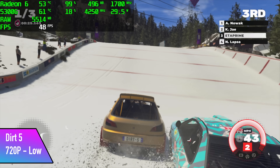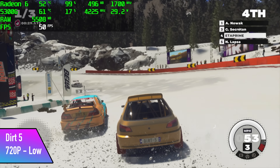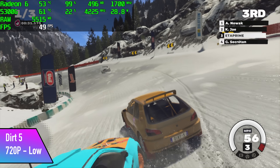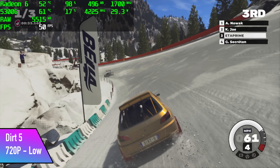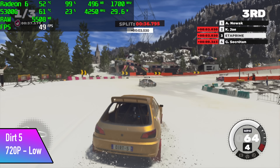Finally for the PC gaming section we have Dirt 5, and this is just one of those titles that really gives these APUs a run for their money. I had to drop this down to 720p low, and we still can't hit 60 — we only got an average of 49 FPS out of this one.